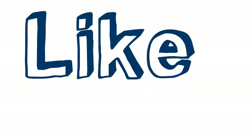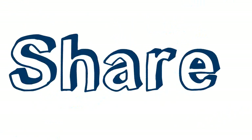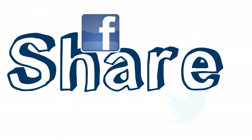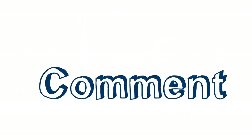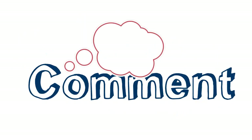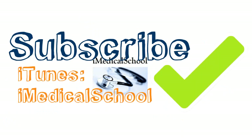If you like this video, give it a like and share it on Facebook and Twitter. You can follow us on Twitter at iMedSchool. If you have any comments or suggestions for future videos, place them down below. We also started a podcast on iTunes — just search iMedicalSchool and it should pop right up. Our last episode was Myeloproliferative Disorders.